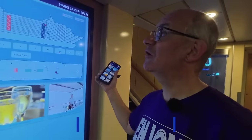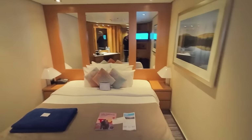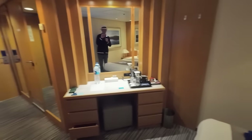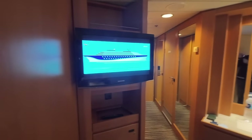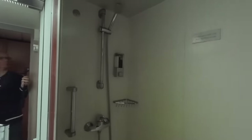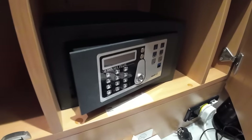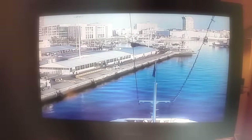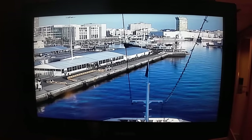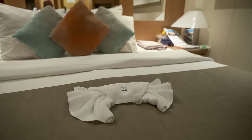Our cabin was 9085 — an inside cabin, because our theory is we only use the cabin for sleeping in so we don't need a window. The cabin is comfortable with lots of drawer and wardrobe space, and you can fit a suitcase in the wardrobe easily. The bathroom is great too — the shower is very powerful, there's a washing line above it for drying clothes, and a glass shower screen rather than a curtain. A tip for inside cabins: leave the TV on the bridge cam so you know whether it's light or dark outside. Our cabin was kept spotless by very efficient cabin stewards who also left us towel animals.